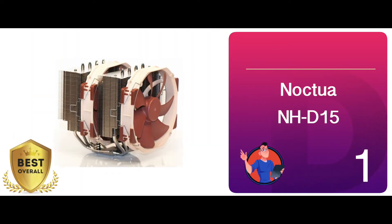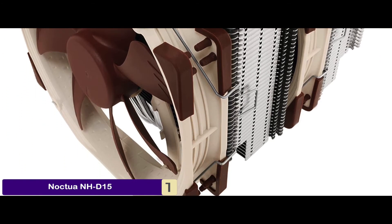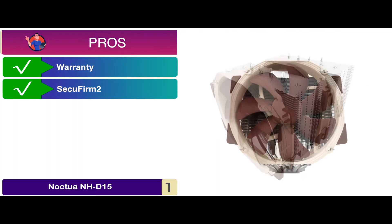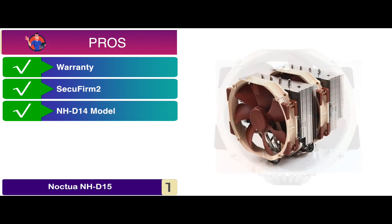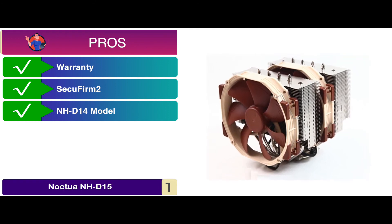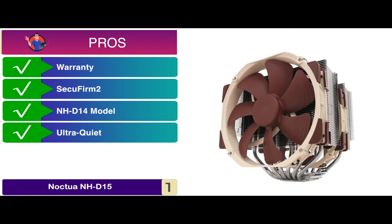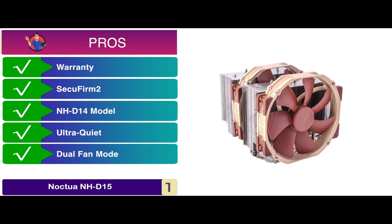Finally, we have the Best Overall: the Noctua NH-D15. If you're looking for an efficient, quiet, and durable cooling device, then this unit is the one for you. It's compatible with almost every high-end RAM module available today and is the complete quality solution for both silent enthusiasts and overclockers. Its pros are: it comes with a six-year manufacturer's warranty, and the SecuFirm 2 multi-socket mounting system makes installation incredibly easy. It's based on the NH-D14 model that has received more than 350 recommendations and awards. It features ultra-quiet operation with automatic speed control providing outstanding cooling performance, and a dual fan mode which provides better heat distribution, superior airflow efficiency, and more surface area.